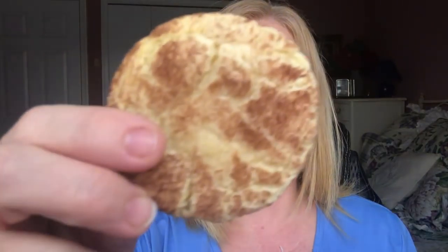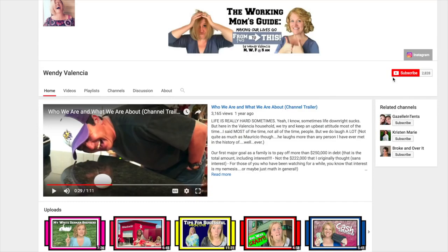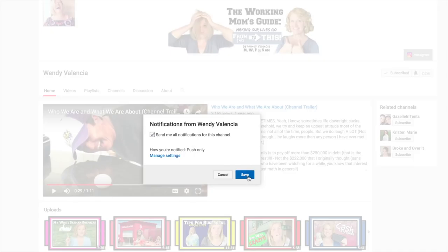My dad is on a cooking bender and he started making cookies. His most latest are snickerdoodles. This is like my third one today. I'm gonna be sick. Hey guys, it's Wendy Valencia. Welcome back, and if you are new to my channel, make sure you click that big old red subscribe button down below and then go click that bell notification icon so you will be alerted every time I upload, because apparently it's all about cookies in this house.